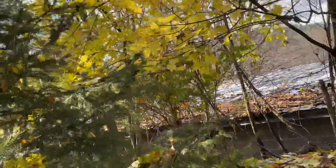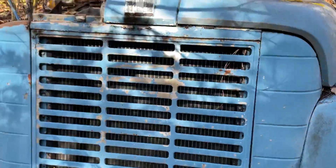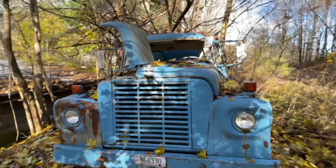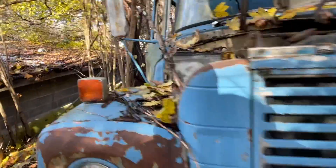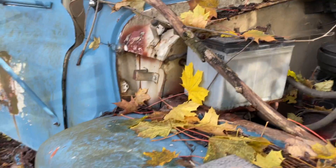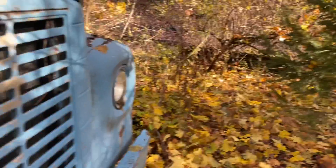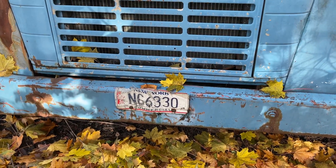I'll go around and show you the front. This is the front of the vehicle. There's an old New York license plate. Still a battery in there, engine too. Old positioning lights up top. If anybody can figure out how to look up license plate numbers and find any information on it, the number is NC6330.